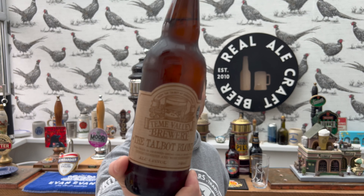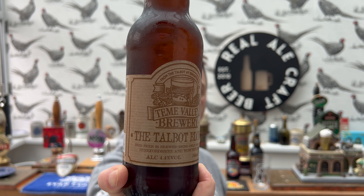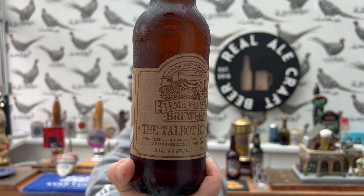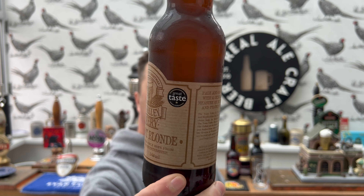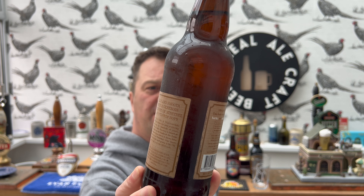It's 4.4% ABV in a 500ml bottle. Pale and smooth with a generous measure of Minstrel and Pilgrim hops. Here we go, from the Talbot at Nightwick.